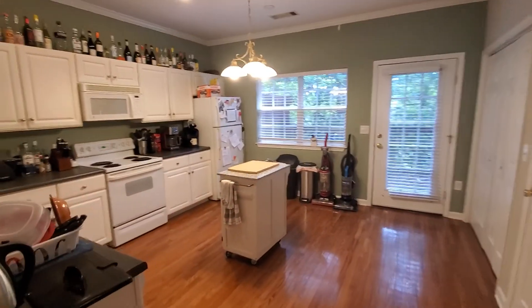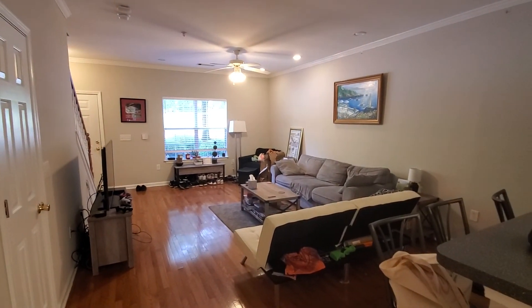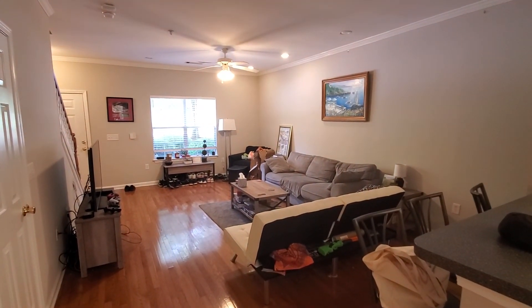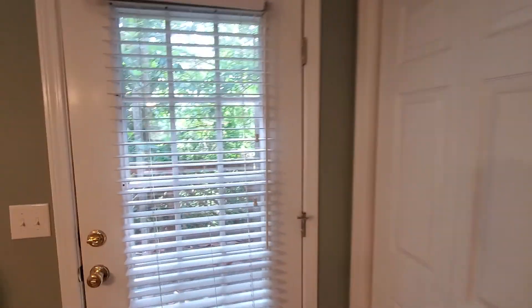They've got a little portable island in here, and these appliances do stay. This gives you an idea of the space of the unit — it's one of the wider from front side to side townhome plans we have in the area. And you do have a pantry.